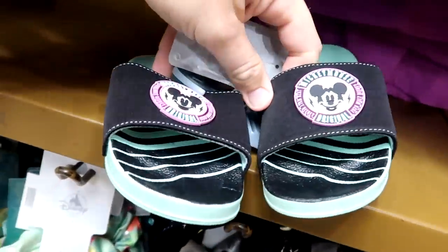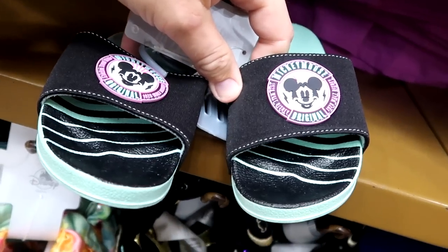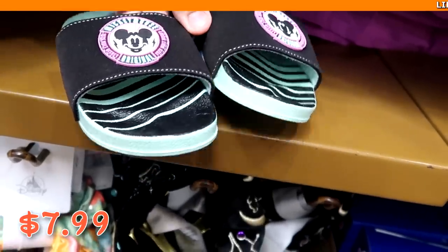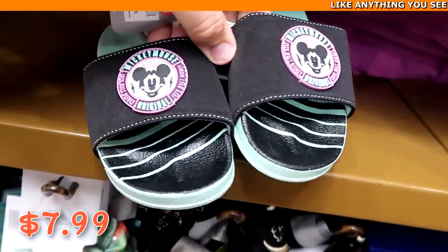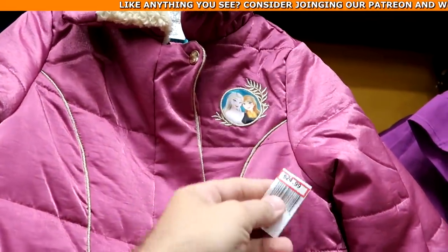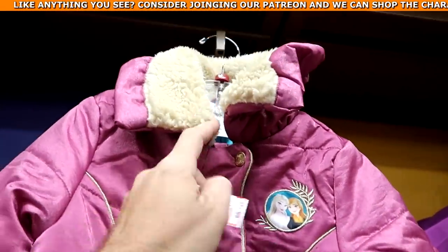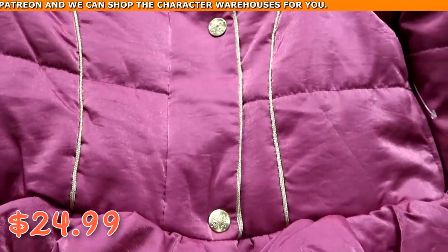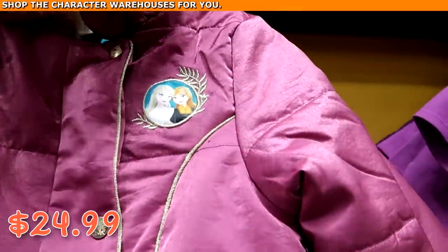They even have a nice new pair of slides — Mickey Mouse Original 1928 Walt Disney World — for $7.99 from $17. And a brand new little girl's jacket from Frozen with Anna and Elsa, Sherpa lining, and actual snowflake buttons for $24.99 marked down from $70. Like that is such a good deal.